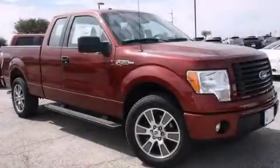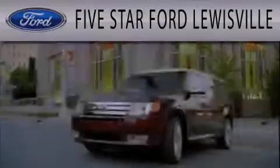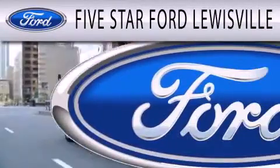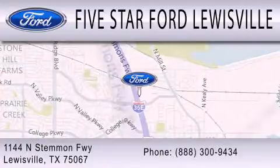Contact us today to arrange your test drive. Five Star Ford Louisville is dedicated to doing everything possible to ensure that the experience you have selecting your next vehicle is as pleasant as possible. We are located at 1144 North Stemmons Freeway in Louisville.